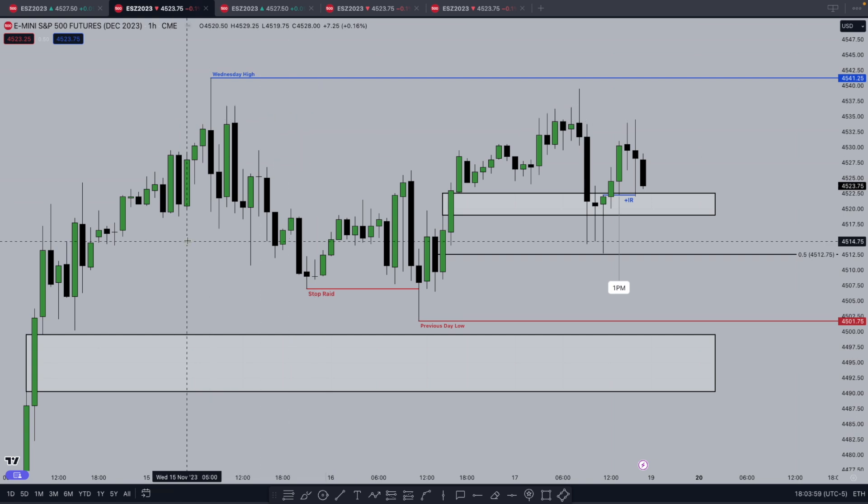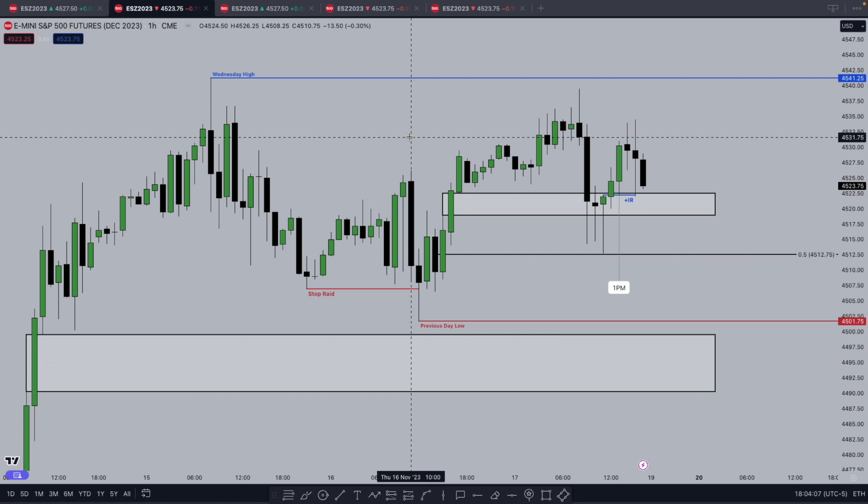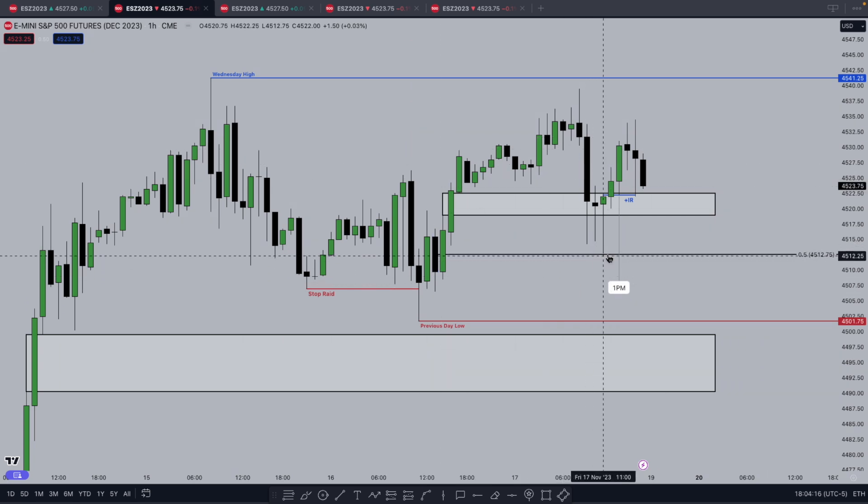We're going through ES first because it's what I traded, but I really favored buy side because of Nasdaq, so we'll go to Nasdaq after. First off, we see this algorithmic signature here — this low, the 9 AM low on the hourly chart. We get the signature, respect to this mean threshold, and the bodies are closing within this hourly inefficiency from yesterday, Thursday November 16th at 3 PM. I favored buy side — one, it was clearer on Nasdaq — but the basic premise was that we fell just short of Wednesday's high right before New York opens at the 8 AM candle.